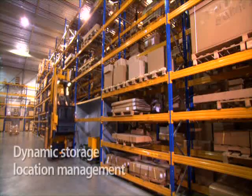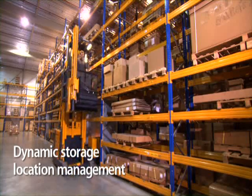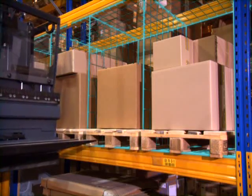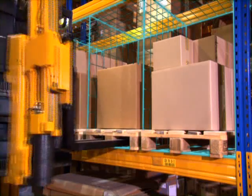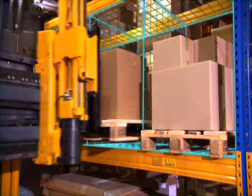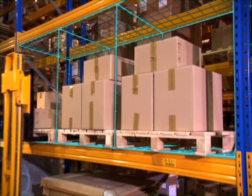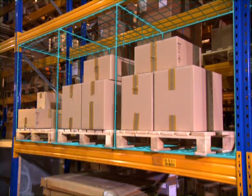The dynamic storage location management: every warehouse owner uses space resources for their own needs. The warehouse management system designed by Jungheinrich adapts flexibly to every logistic concept. The EKX not only drives to the right position but knows exactly where to deposit the pallet.